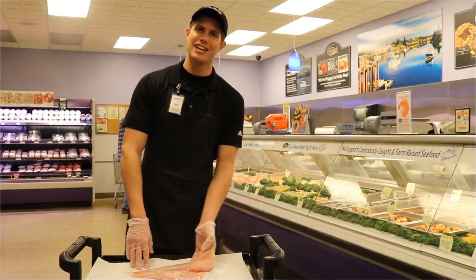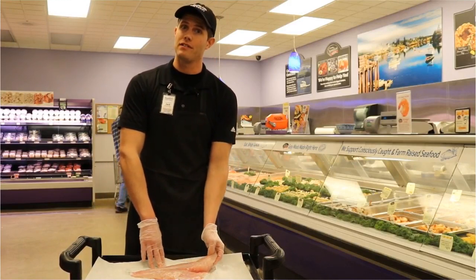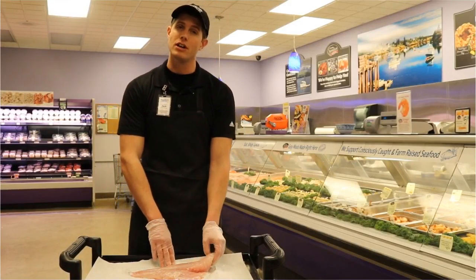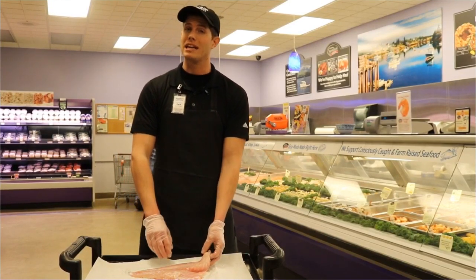Hey everybody, Zach from SKH here again to talk to you about grouper this week. Grouper is one of my personal favorite fish. It's extremely good eating fish. It's very mild, very firm in texture and sweet in flavor.